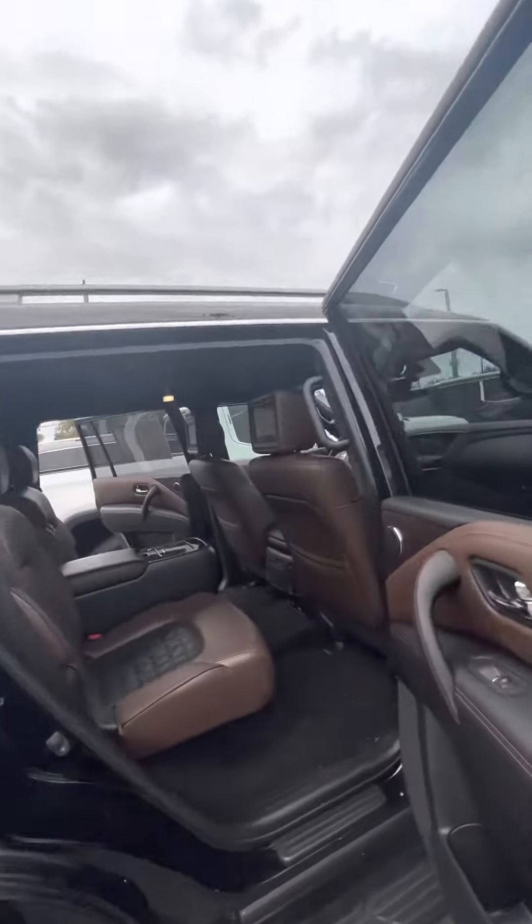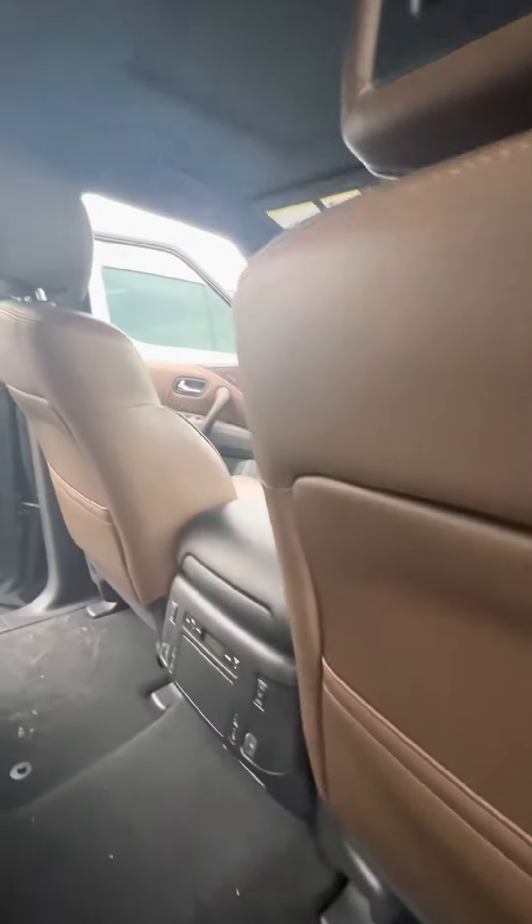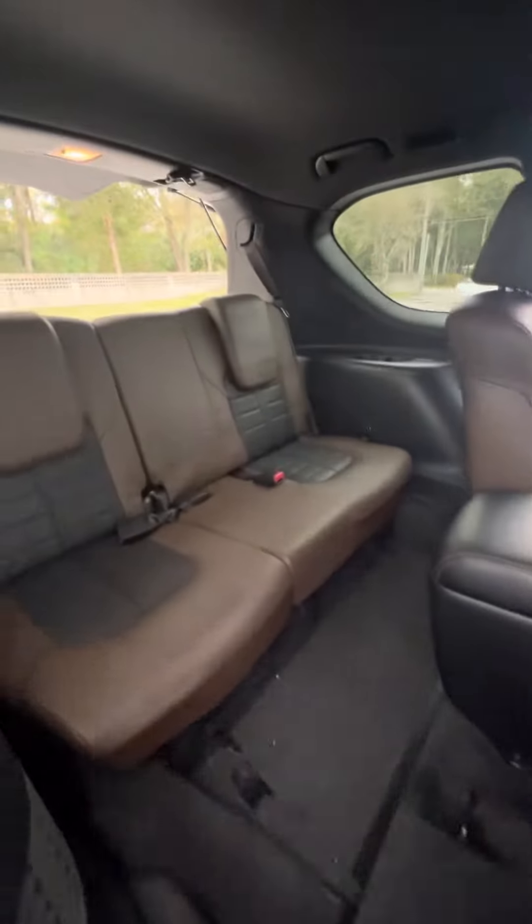This is the Platinum Armada. As you can see, you've got two seats up front, screens in the headrest, heated rear seats, and rear climate control. You do have easy access into your third row. No rips or tears in the interior.